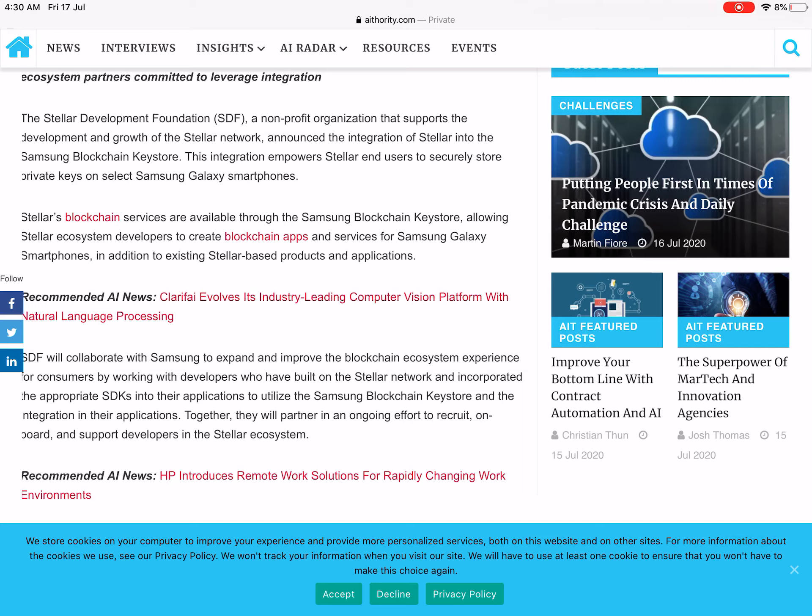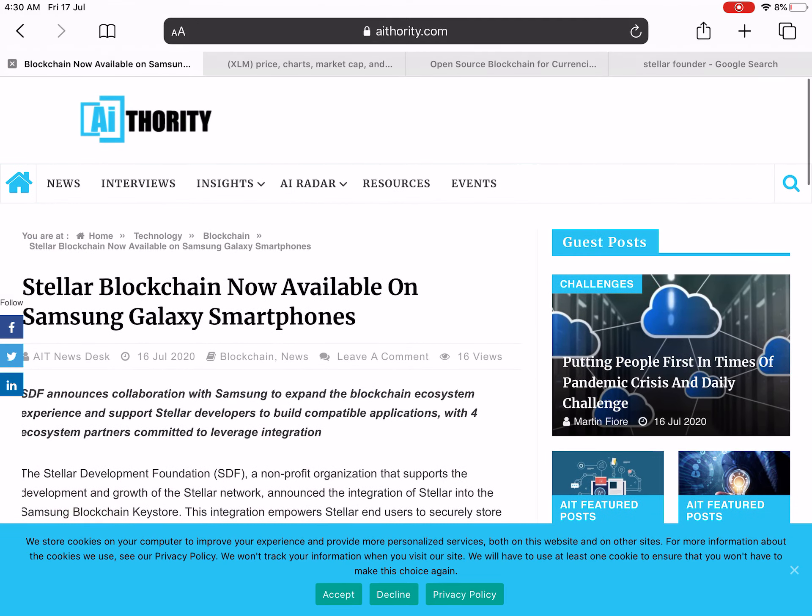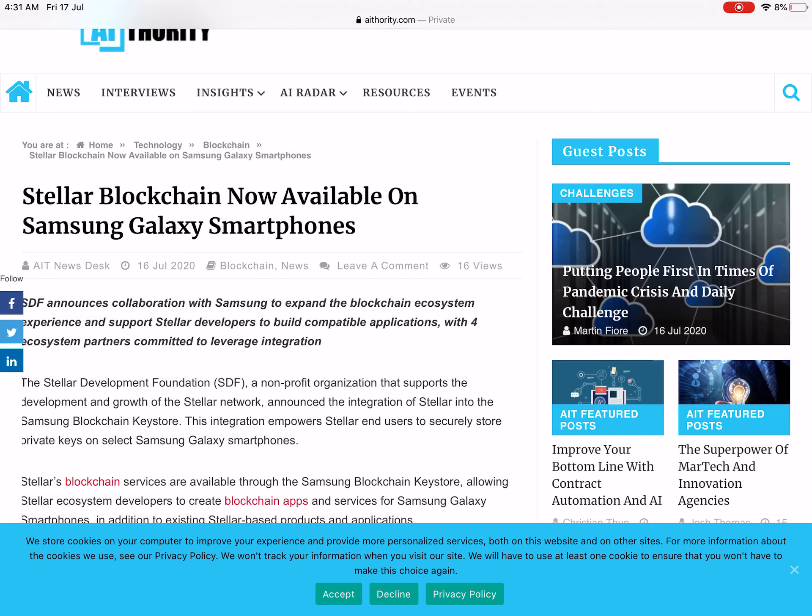In addition to existing Stellar-based products and applications — and as you know, Samsung is a huge organization which makes every kind of product in the electronics world, phones, home appliances, everything — when the Stellar blockchain is available on Samsung Galaxy smartphones, it is being used in a practical way. People will use it because Samsung is currently number two or number three in smartphones, so people are using these devices.